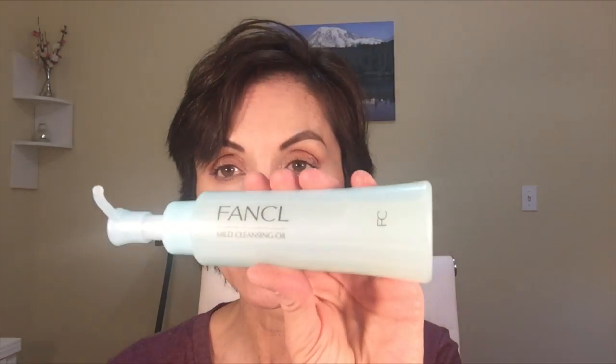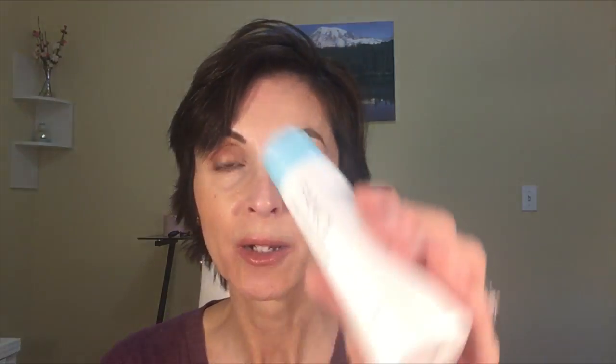I got their mild cleansing oil, which I really like — I'll demonstrate how it takes off all my makeup. I also received their facial washing powder, which I also like a lot. They also have an aging care washing cream, which I like as well. You can use either the aging care washing cream or the facial powder, whichever you prefer. The only thing about the aging care washing cream is it burns my eyes if I get it near them. I also received their active conditioning lotion and the active conditioning emulsion. Three of them I'm head over heels in love with; the other two I could take or leave — I just didn't care for the way they felt on my face.